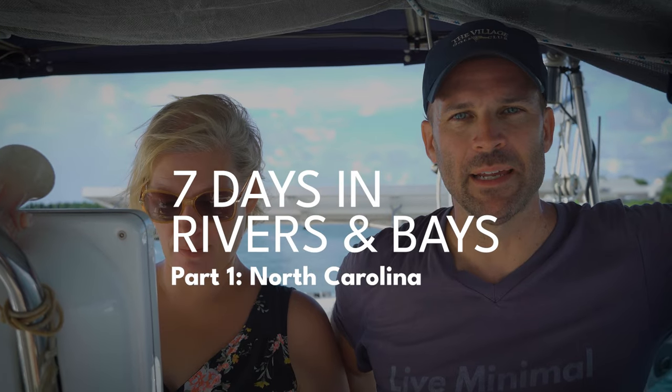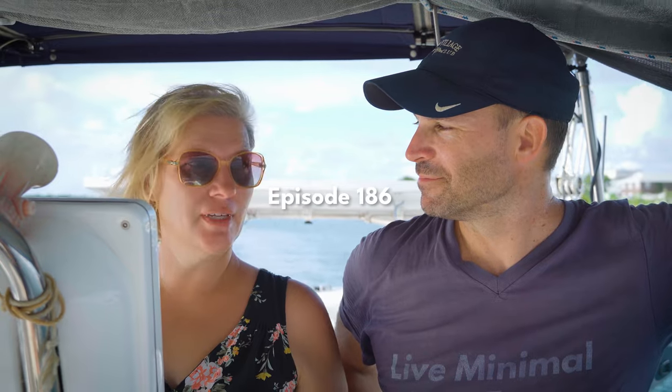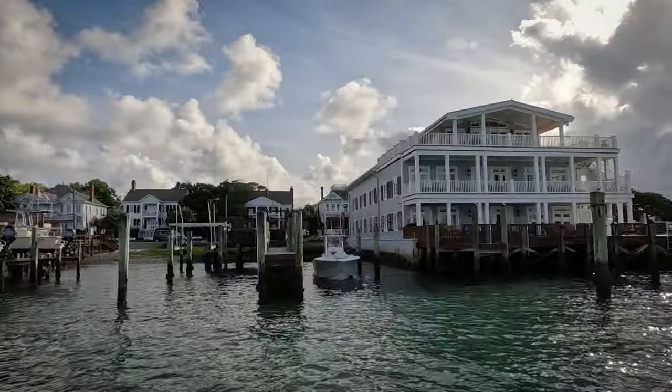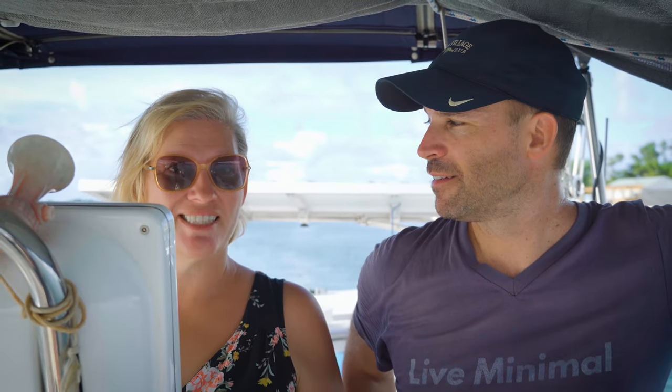Welcome to this journey — we are on a seven-day trip through the rivers and bays of North Carolina and Virginia. Today is day one. We're leaving Beaufort; it's been nice to us. We've had a great time — laundry, water, fuel, all the essentials, and a recovery period from Corrosion X. It's time to start the journey again. We love Beaufort, it's a great place.